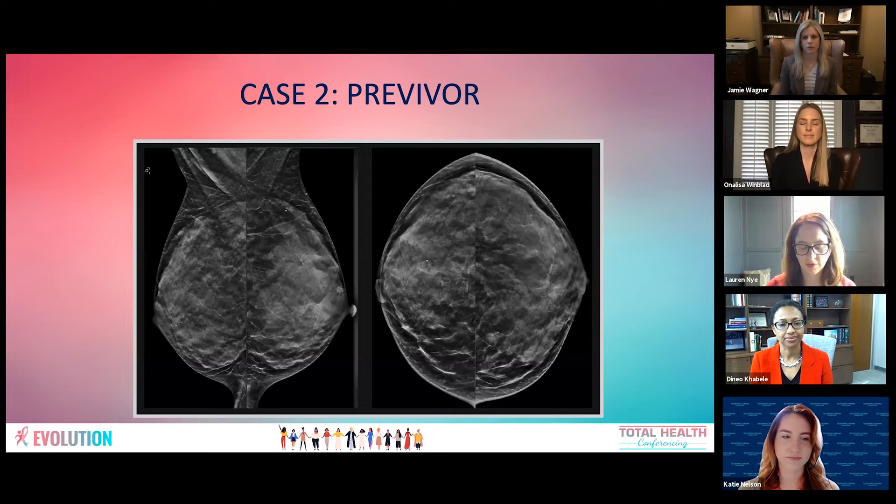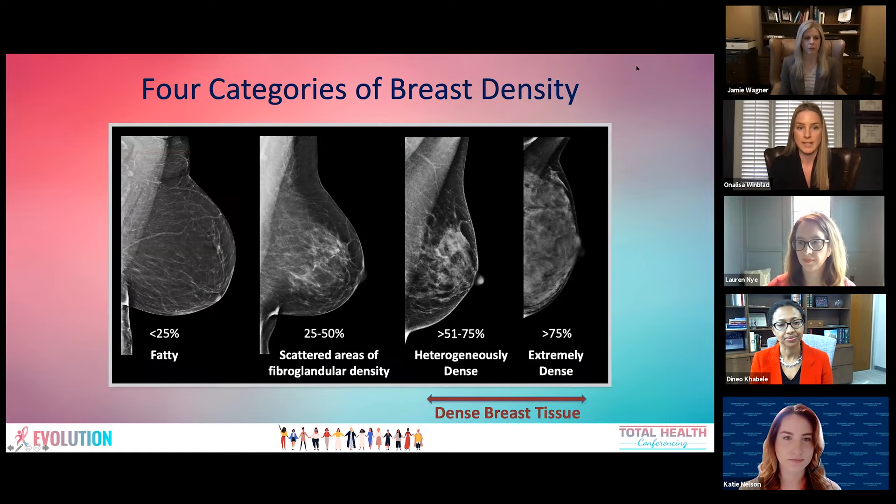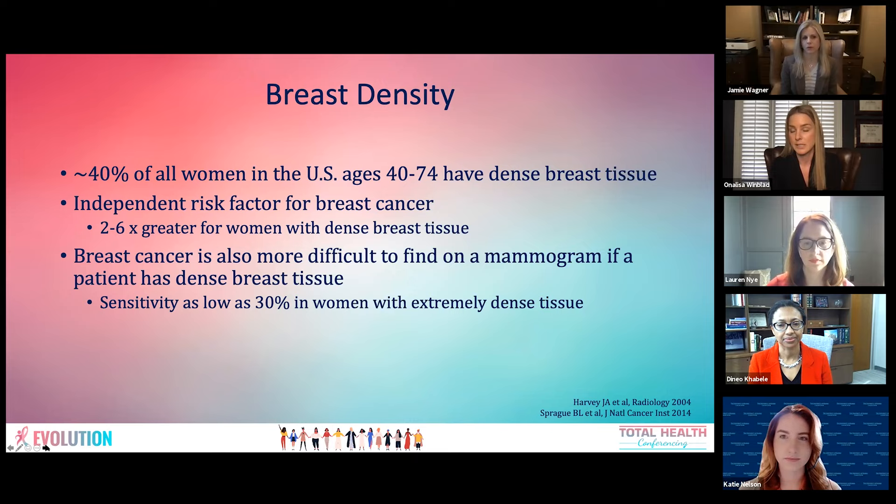Dr. Wimbled reviewed the density on her mammogram. This patient has extremely dense breast tissue. The four categories of breast density range from fatty breast tissue on the left — less than 25% fibroglandular volume — to extremely dense on the right, with more than 75% fibroglandular volume. Both heterogeneously dense and extremely dense qualify as dense breast tissue. Breast density is identified on imaging, not by physical breast exam. Nearly half of all women in the United States of screening age have dense breast tissue, so this is normal and nothing to be alarmed about.